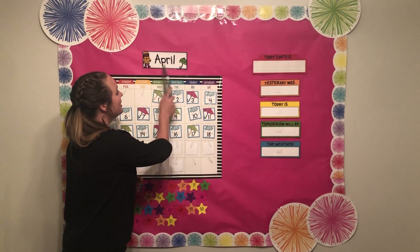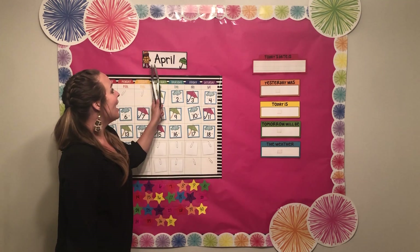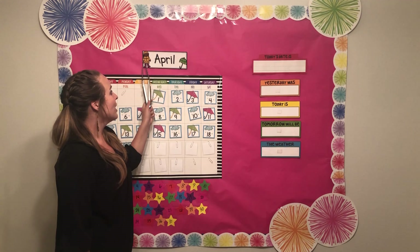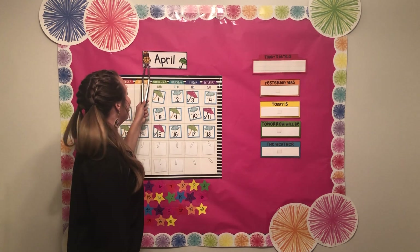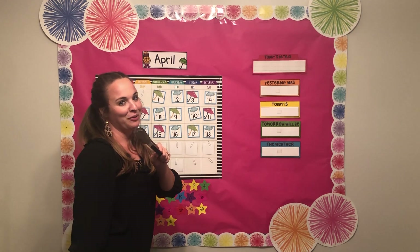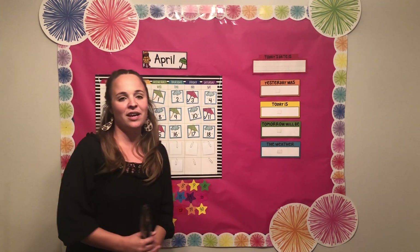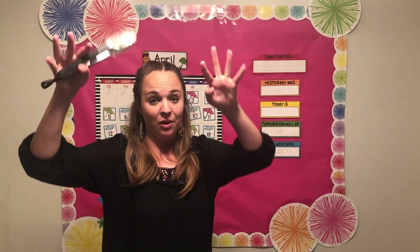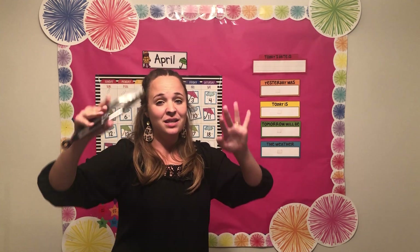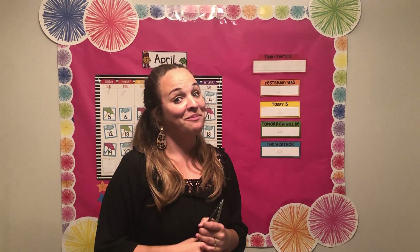We're going to start with our month. Do you guys know what month we're in? We're in the month of April. Do you remember looking at our little pieces over here? This is a girl wearing a rain jacket and a hat — she kind of reminds me of our friend Ramsey. And over here is an umbrella. Why do we see these two things for April? Because they say it rains a lot in April. April showers — like rain showers — brings May flowers. That means if it rains a lot in April, in May we'll have a lot of flowers that grow. Do you guys have flowers growing at your house yet? I have a few growing at my house.